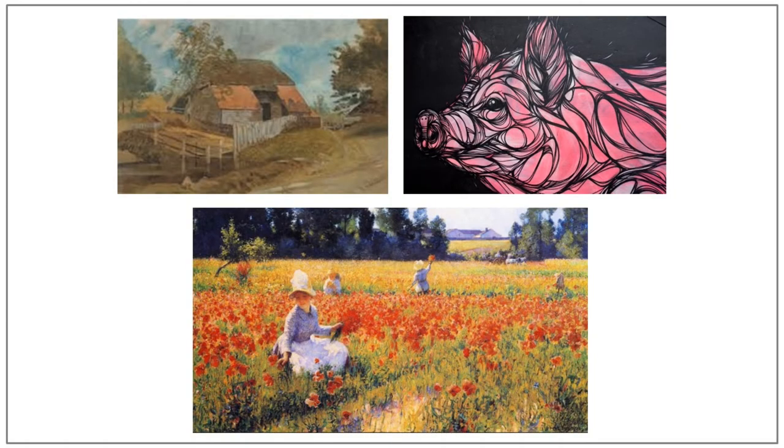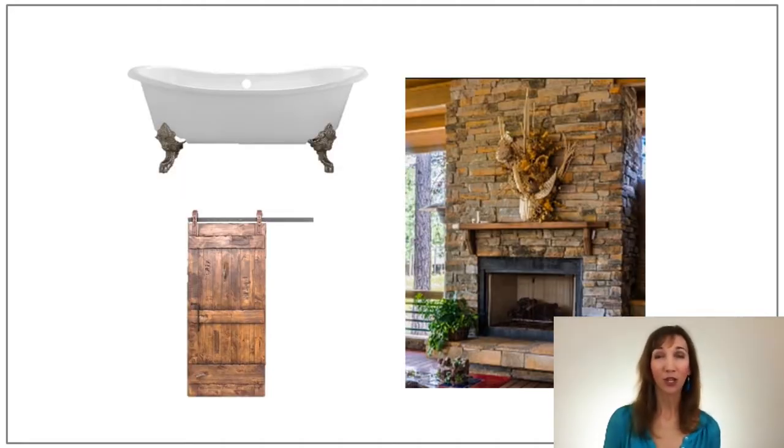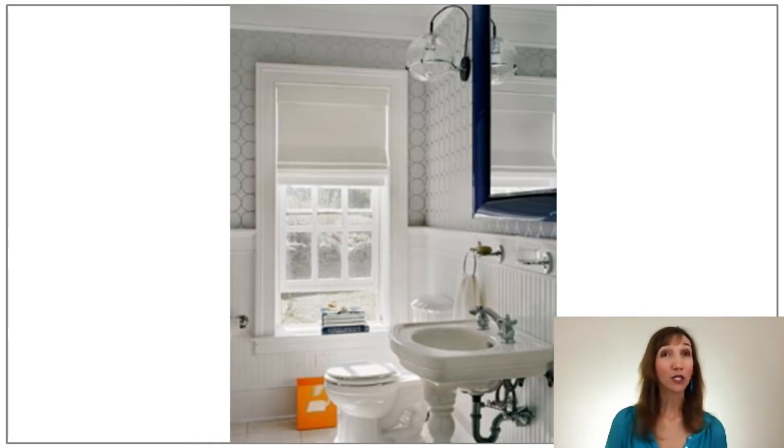I bet you can guess what some appropriate artwork would be for your farmhouse style room. Is there anything more farmhouse than pictures of classic countryside images such as barns, farm animals, and flowered hillsides? You could go with classic images like a barn or flower fields, or go with a more contemporary and abstract version of these subjects. Some other classic farmhouse design elements include a brick or stone fireplace surround with a heavy wood beam for the mantle, a clawfoot tub in the bathroom, and the very popular sliding barn door. Bead board wainscotting is also quite common and I would add it to your dining room, your bedrooms, and your bathrooms.